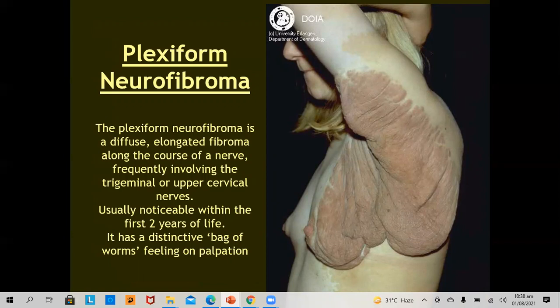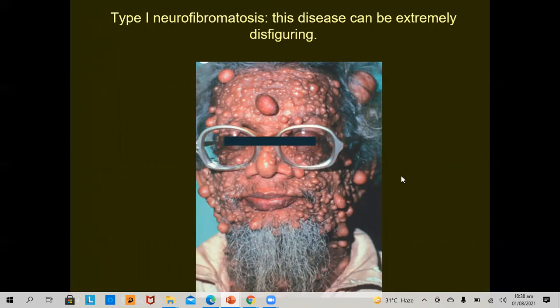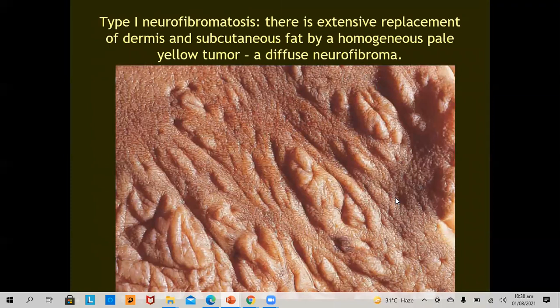The plexiform neurofibroma is a diffuse, elongated fibroma along the course of a nerve, frequently involving trigeminal or upper cervical nerves, usually noticeable within the first two years of life, and has a distinct bag-of-worms appearance on palpation. Neurofibroma can be extremely disfiguring — you can see the complete distortion of facial features. There is extensive replacement of dermis and subcutaneous fat by a homogeneous pale yellow tumor in diffuse neurofibromatosis.